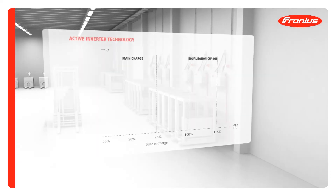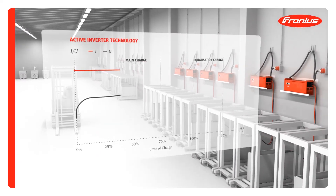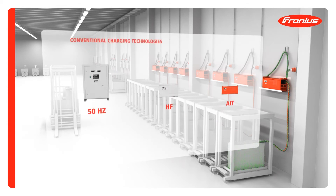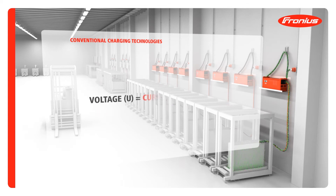Modern active inverter technology from Fronius is a development of conventional high frequency technology that takes the state of the battery into account during the equalization charging phase in order to keep overcharging to a minimum. All three of these battery charging technologies work on the same principle — they charge on the basis of a predefined fixed charging characteristic and almost totally ignore the state of the battery.